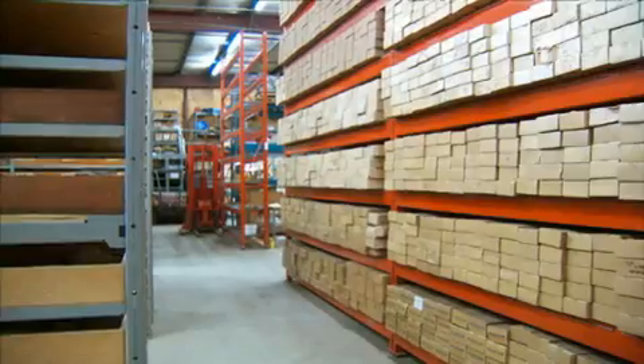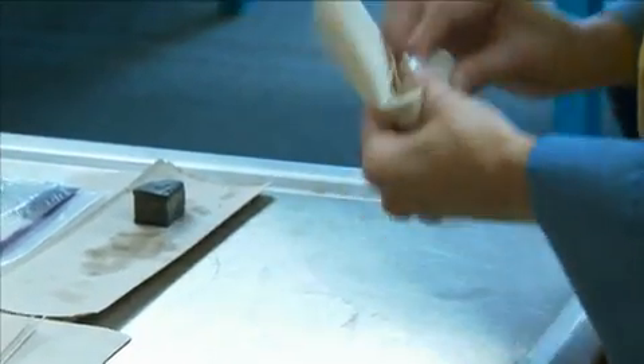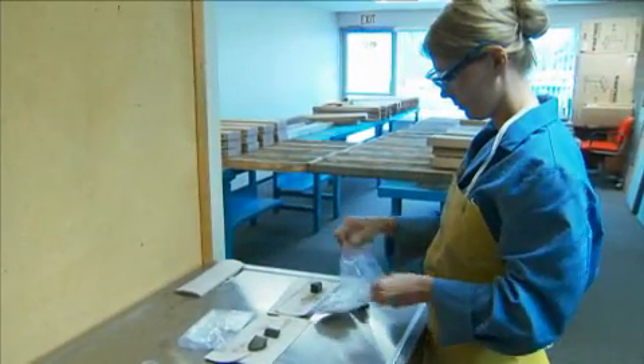I actually went to university late in life and I didn't know geology existed. I took a class in geology that was really all about rocks. I've always been very interested in the earth and the way things work, and so after I took this course, I was hooked.